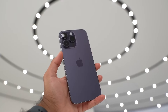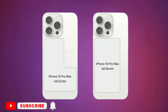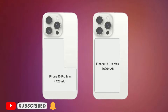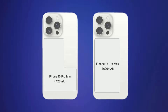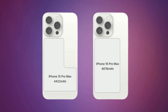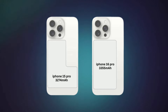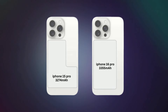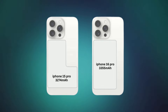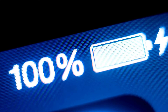The fifth significant upgrade expected for the iPhone 16 lineup is larger batteries. Apple plans to adopt a stacked battery design with increased capacities, including 4,676 mAh for the iPhone 16 Pro Max, up from 4,222 mAh, and 3,355 mAh for the iPhone 16 Pro, up from 3,274 mAh.